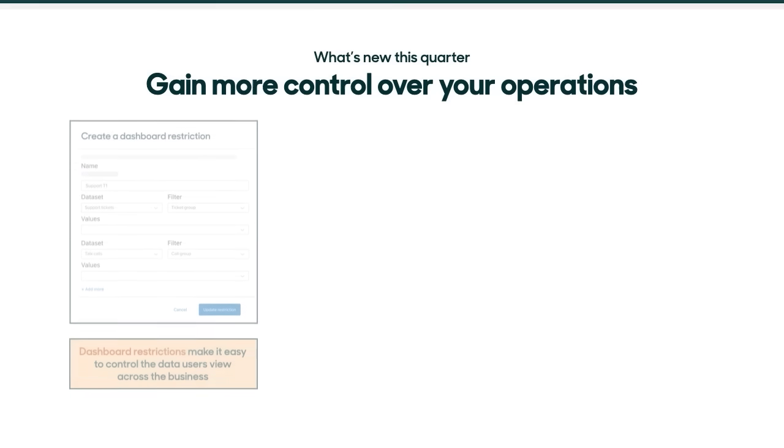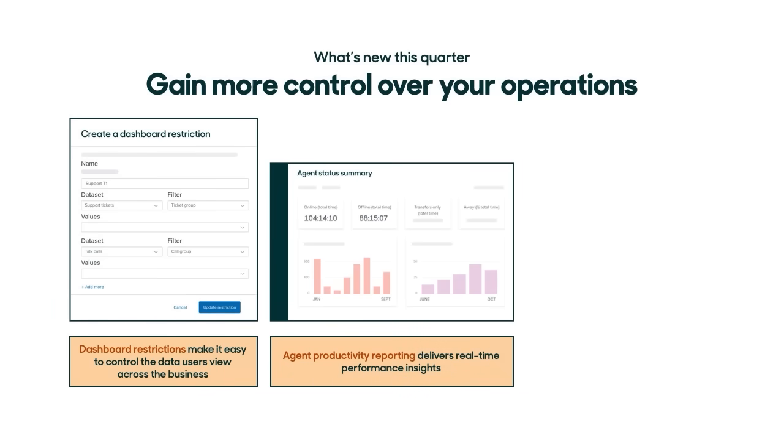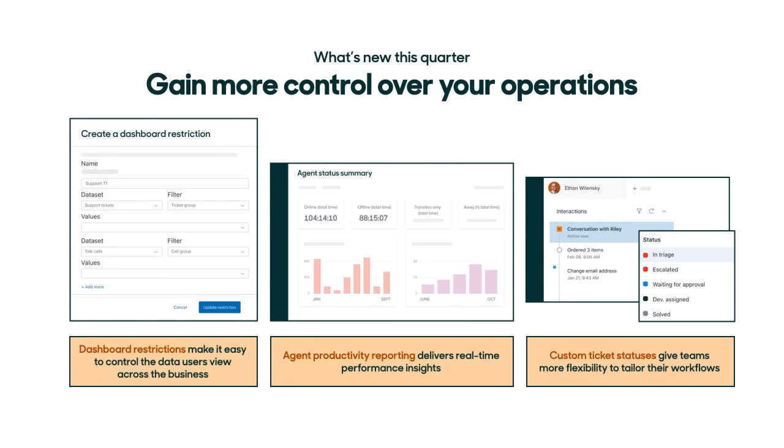That is why this quarter we're releasing enhanced features that allow you to gain more control over your operations as your business scales. This includes dashboard restrictions that make it easier to control the data users view across the business, agent productivity reporting that delivers real-time insights to help you optimize team performance, and custom ticket statuses that give teams more flexibility to customize Zendesk to fit their workflows. Now, let's take a deeper look into each one of these features.